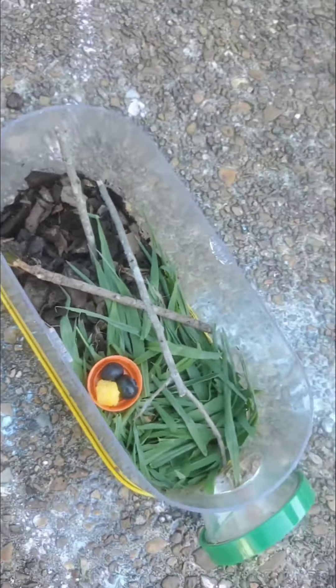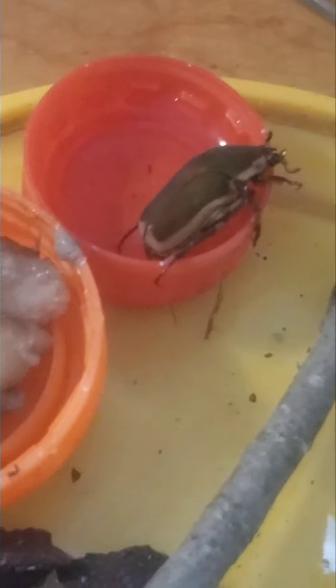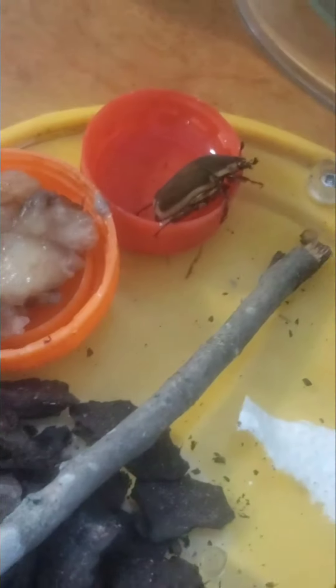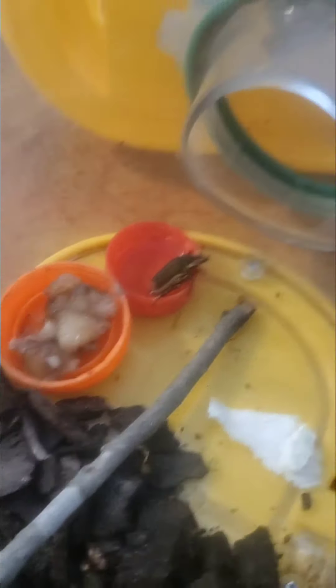Sebastian put his bed over here in the little window hole — living the life! For those of you that remember, we captured a little green June bug beetle the other day. Sebastian's been taking extra care of it, changing its little terrarium, making sure everything's fresh. He's had bananas, watermelon, blueberries, peaches. We bring him outside so he's living his best beetle life.